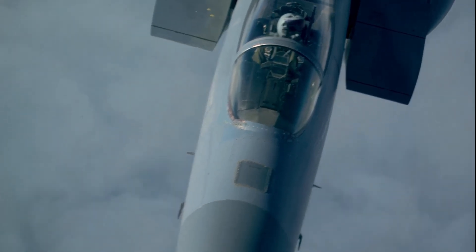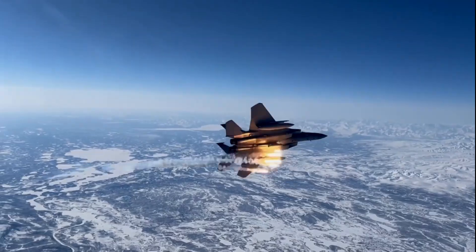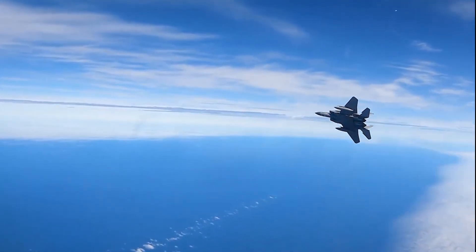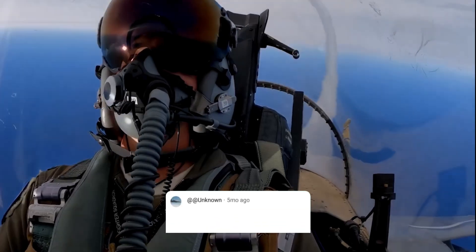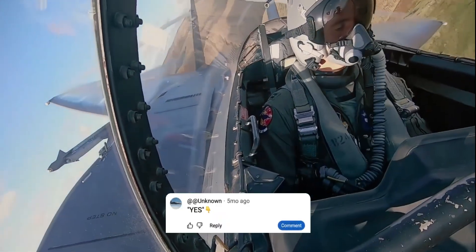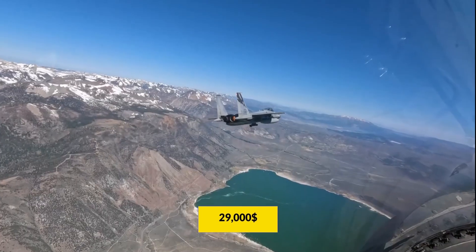Today we're breaking down why the F-15EX is the most cost-effective fighter in the U.S. fleet, backed by official budget data, flight hour costs, and real-world numbers. Let's talk money, because that's where the F-15EX shines brightest. The cost per flight hour is $29,000.